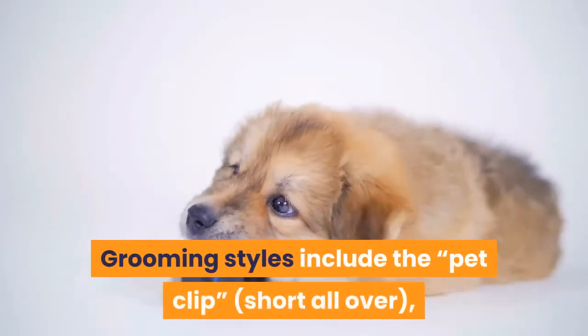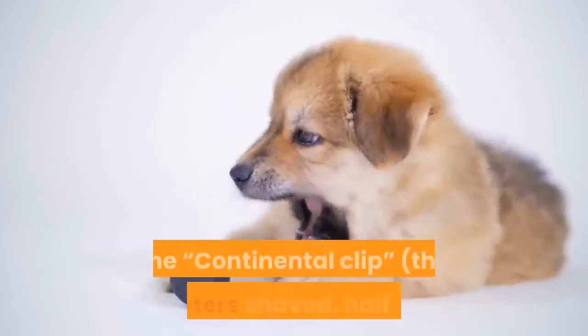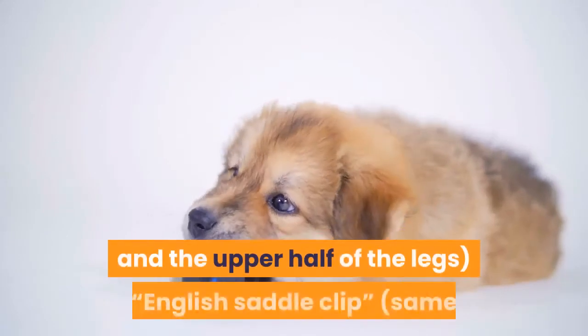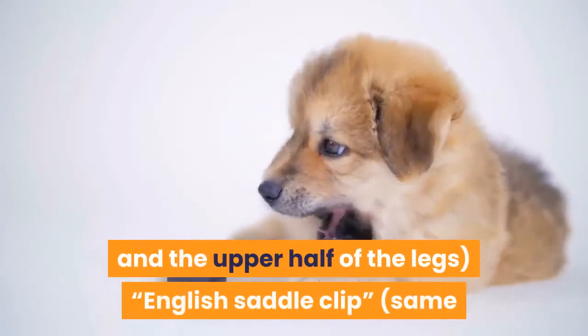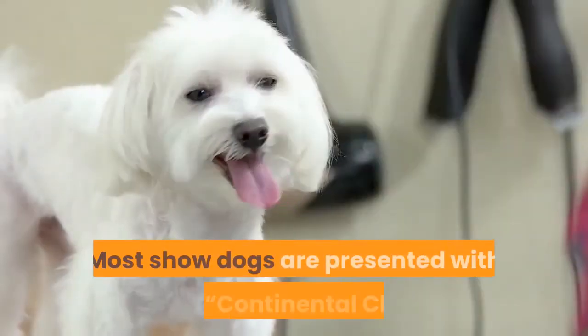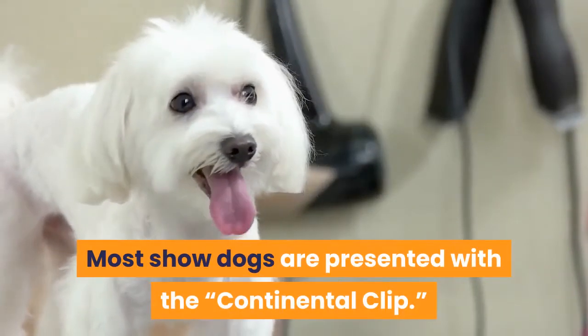Grooming styles include the pet clip — short all over — the continental clip, with the hindquarters shaved, half of the tail and the upper half of the legs, and the English saddle clip, which is the same as the continental clip except the hindquarters are not shaved. Most show dogs are presented with the continental clip.